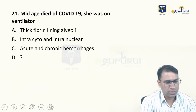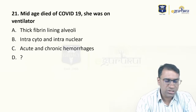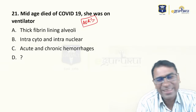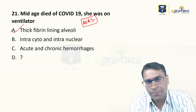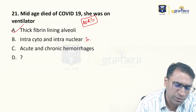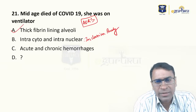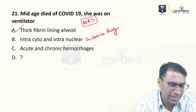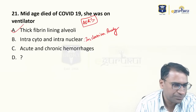A middle-aged woman who died of COVID-19 infection while on a ventilator — what do you find in the alveoli? This is surely a case of ARDS. In ARDS, the finding will be a thick hyaline membrane lining the alveoli. The second image shows an inclusion body — remember, COVID-19 does not show any inclusion bodies. The answer must be hyaline membrane deposition as seen in ARDS. It will not show acute and chronic hemorrhages. Also note: ARDS has neutrophilia, not eosinophilia.